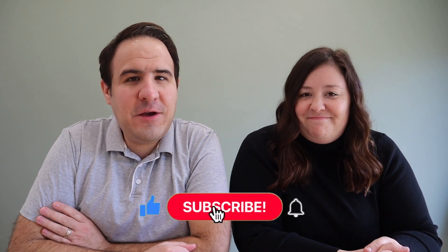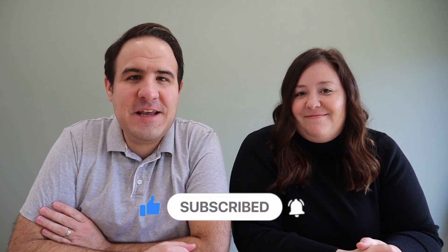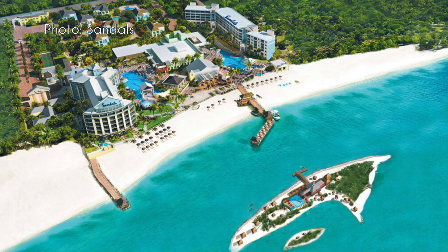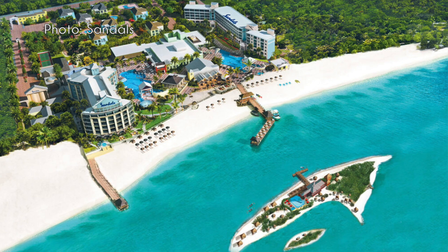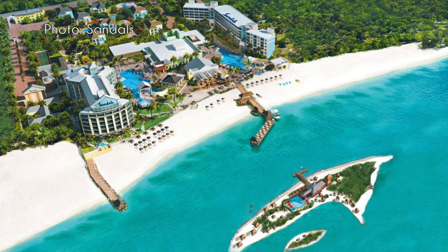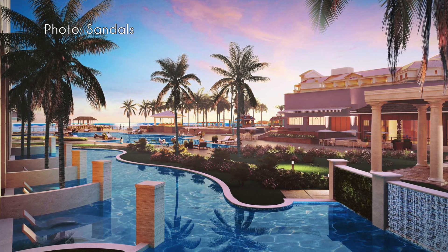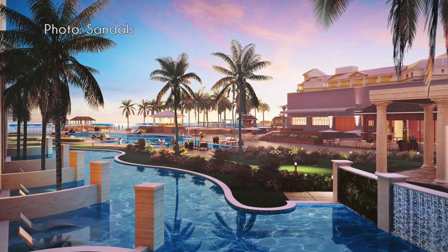Hey guys, it's Andy and Jenna here from A Couple Travelers, back today with another video about Sandals — specifically Sandals Royal Bahamian, which is reopening as of today, January 27th. We can't wait to share everything we know about this new property, from the new swim-up suites to the reimagined private island at the resort.